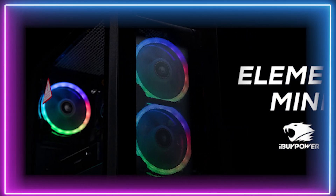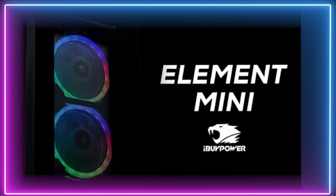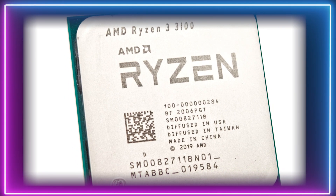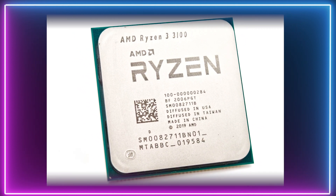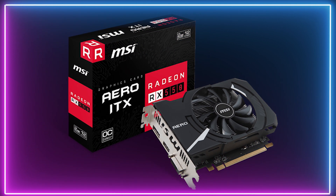Finally, our first place pick — we have the iBuyPower Pro Gaming PC Element Mini 9300. It comes equipped with one of AMD's powerful Ryzen 3 3100 entry-level CPUs, and has also been paired with the RX 550 GPU.